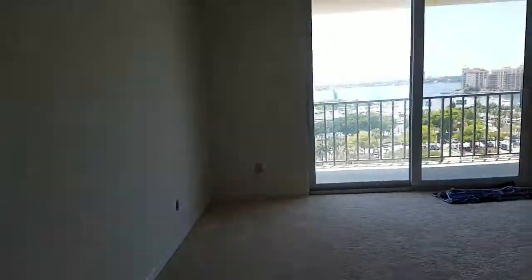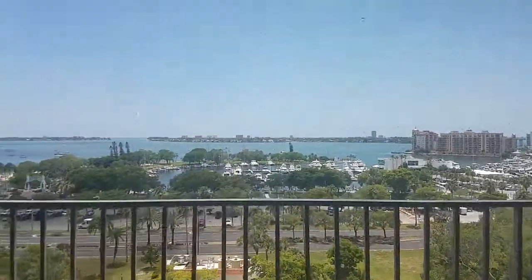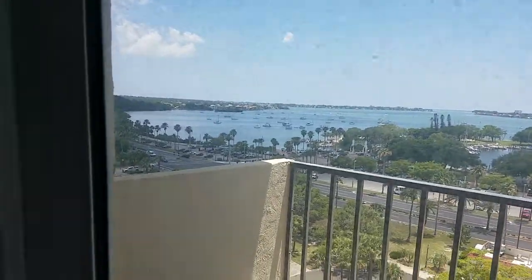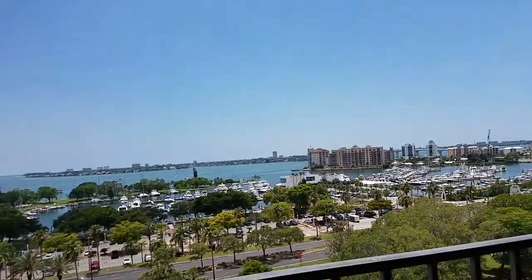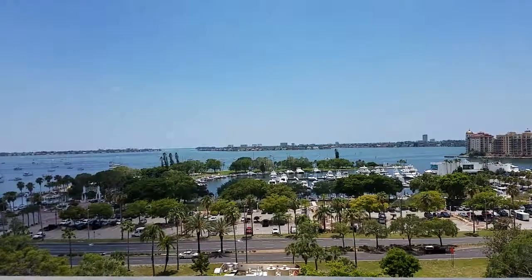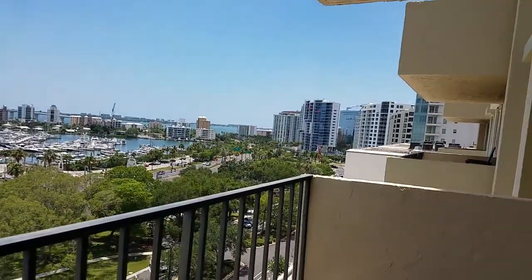Great view from this unit. The H units have an excellent view of Marina Jacks. Being on the 11th floor is really nice because you're above the traffic noise. So even when I open the door, it's still pretty quiet out here. But what a great view — just a really expansive view.